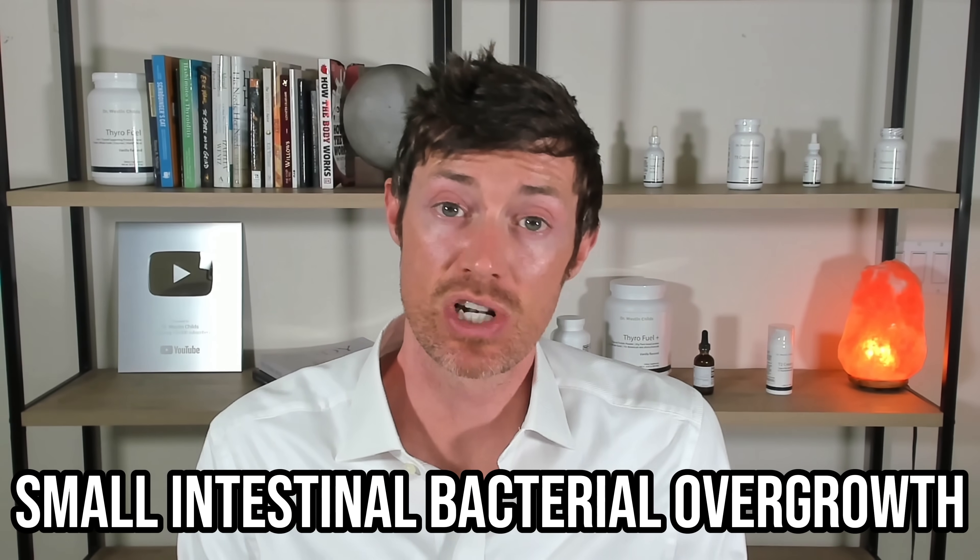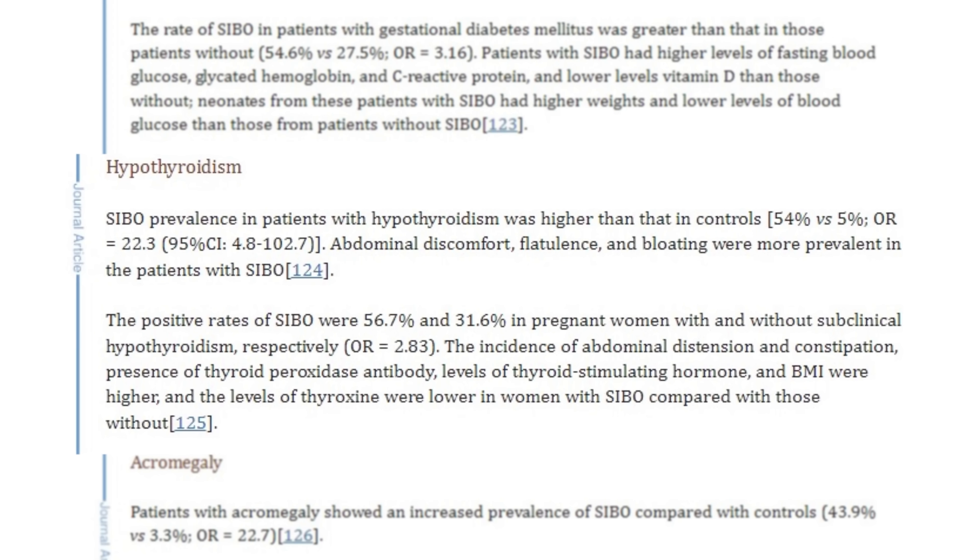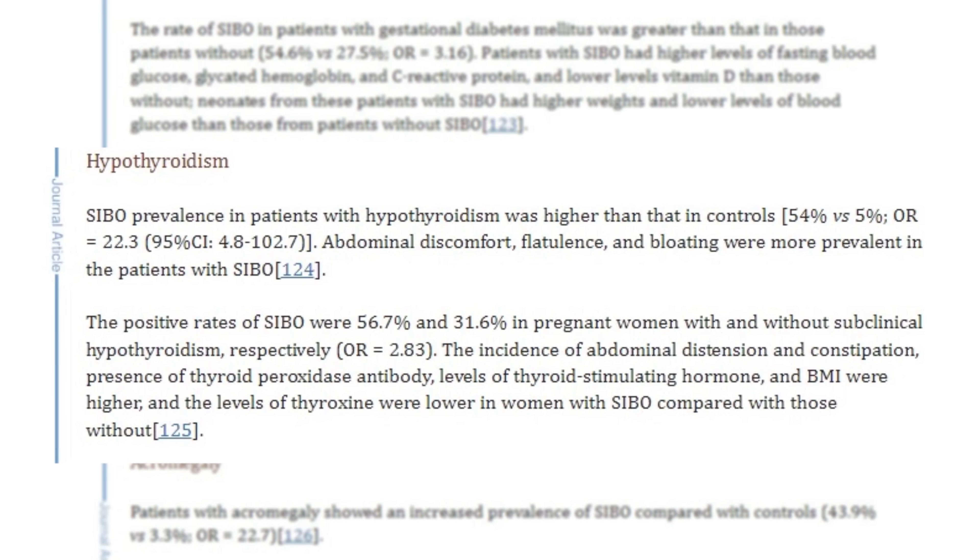Because of this, hypothyroid patients are more prone to developing a condition called small intestinal bacterial overgrowth. This condition is incredibly common among thyroid patients, where some studies have shown that about 50%, or one in two thyroid patients, have it. Both gas and constipation can contribute to that thyroid belly shape, which means optimizing your gut is important if you want to eliminate it.